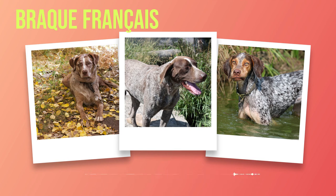Chapter 4: Health and Care. When it comes to the health and well-being of the Brac Francais, it's crucial to be aware of typical health concerns associated with this breed. While they are generally a robust and hardy breed, they can still be prone to certain conditions that require attention. On average, these dogs live between 12 to 15 years; however, with proper care and a healthy lifestyle, some individuals have been known to exceed these expectations.